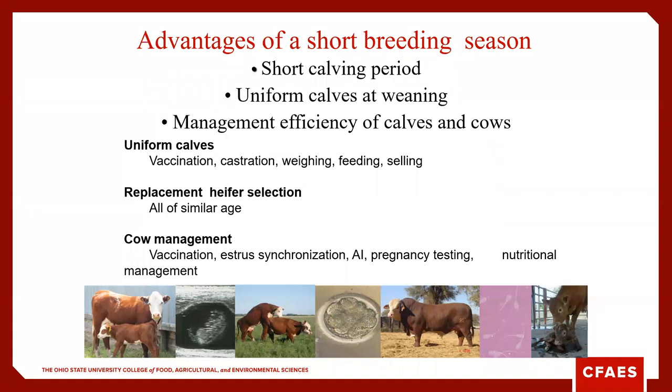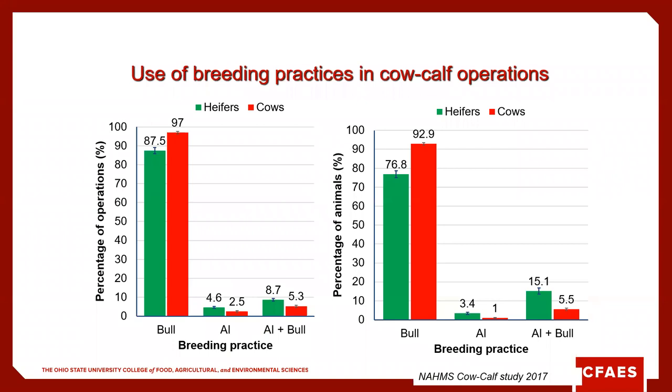There are certainly advantages to a short breeding season — those uniform calves at weaning. By having uniform calves and managing them correctly, we can capitalize on a variety of premiums at the point of sale. It also makes it easier to manage our cows and select replacement heifers at a similar age. Looking at breeding practices across the United States, about 95% of herds are using the bull to get females bred, with less than 5% using AI — though that's probably a little higher here in Ohio where our average herd size is significantly lower than in the West.